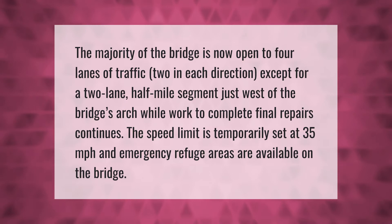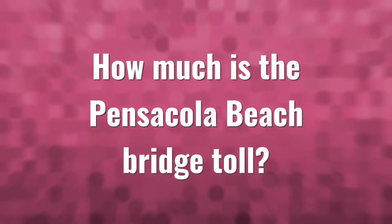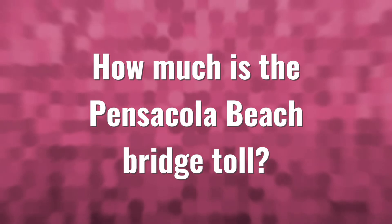The speed limit is temporarily set at 35 miles per hour, and emergency refuge areas are available on the bridge.